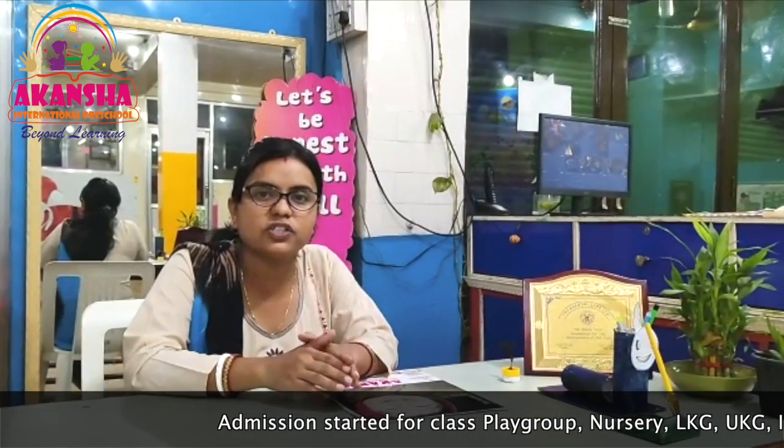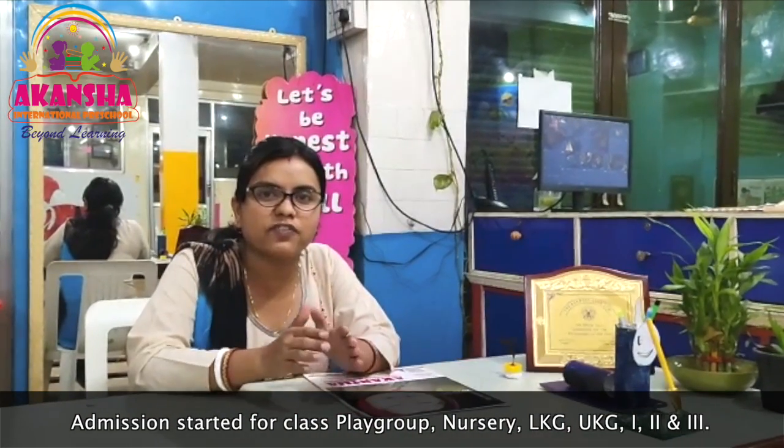Our teachers are ECCS certified. Only trained teachers can understand the requirements of the child.